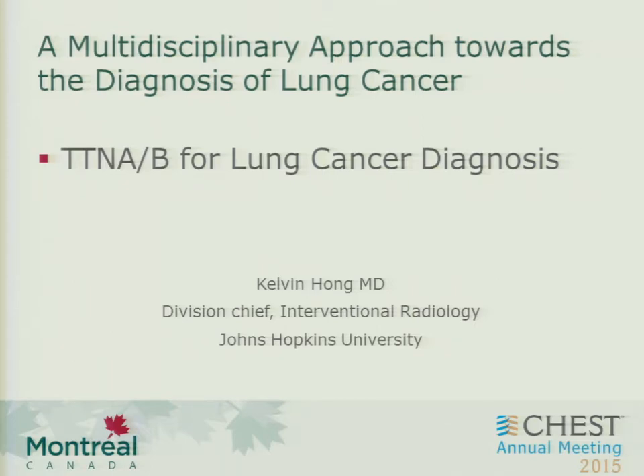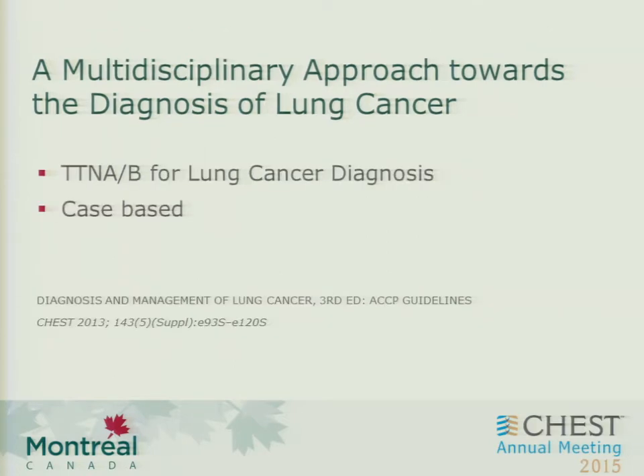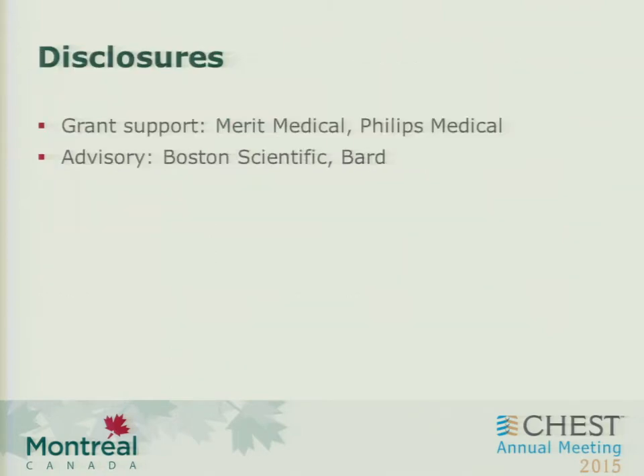Trans-thoracic needle procedures have been around for a long time and certainly would be seen as the most common procedure to diagnose pulmonary lung nodules. To find a case that makes it interesting, I've chosen a fairly controversial one to illustrate some findings. No doubt we've done thousands of cases very safely and well. These are my disclosures — none of them affect the content of this talk.